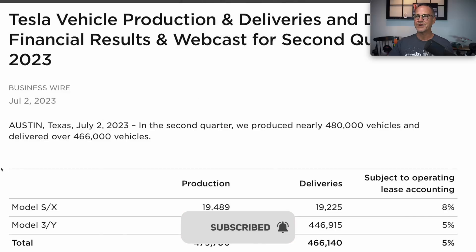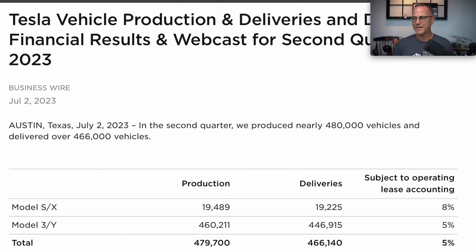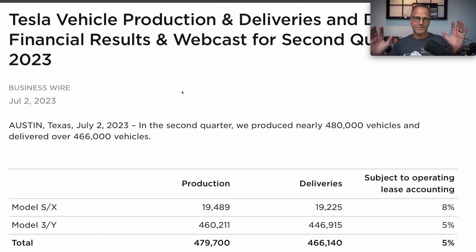Let's take a look at Q2, back on July 2nd, three months ago. Production of Model S and X was 19,489 with deliveries of 19,225. Model 3 and Y had production of 460,211 with deliveries of 446,915, a significant difference. Total production was 479,700 and deliveries were 466,140. So you can see that the numbers were 466,140 compared to 435,059 — a miss of about 31,000 quarter to quarter, and production was even less than that.